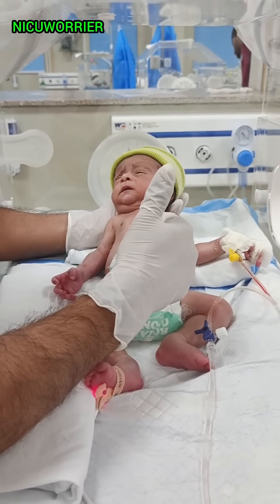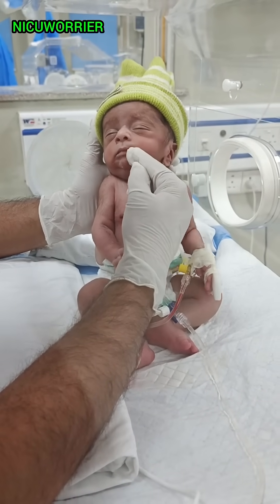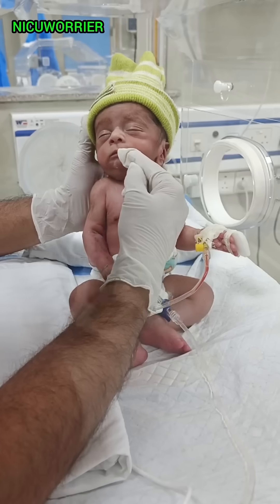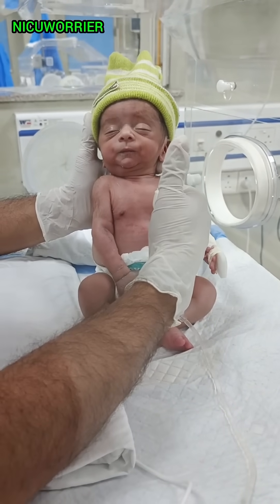2. The Rooting Reflex. The rooting reflex helps newborns find food. When you gently stroke a baby's cheek, they will turn their head toward the touch and open their mouth. This instinctive movement helps them latch onto a breast or bottle for feeding. It usually fades around 3 to 4 months.